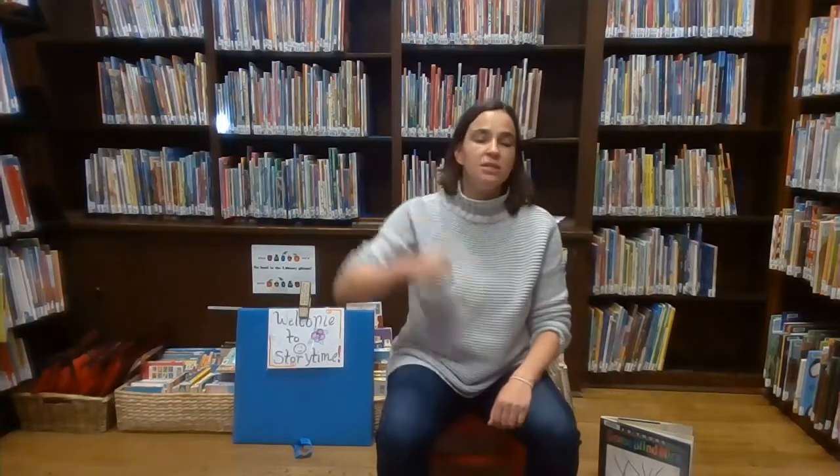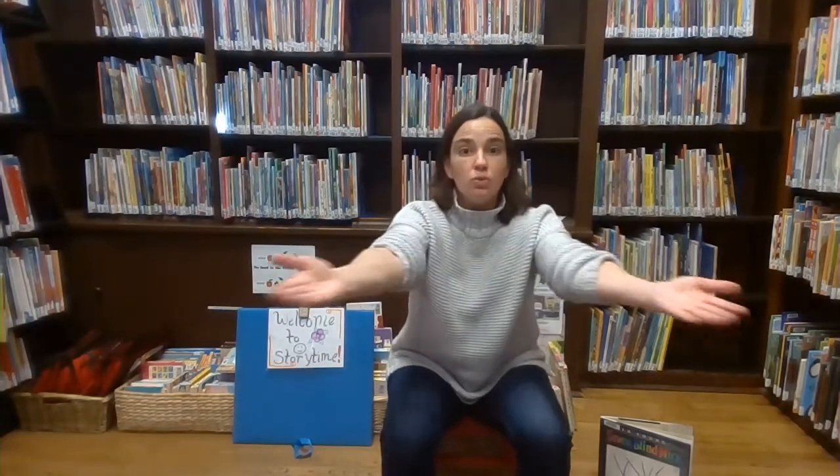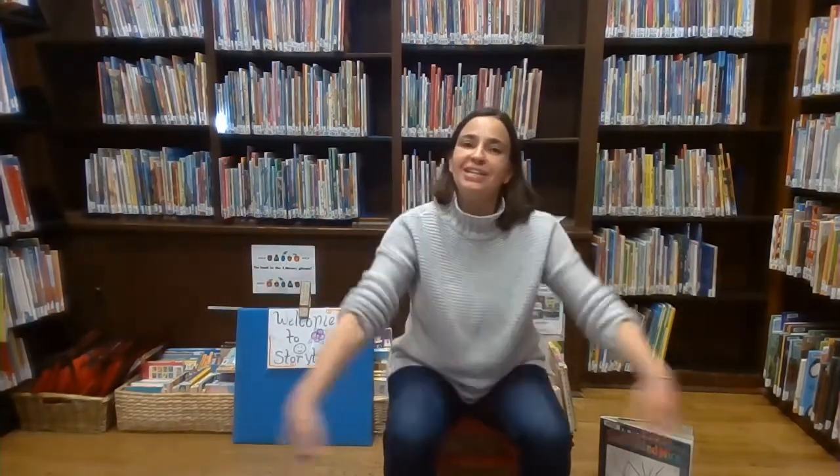Good morning, dear earth. Good morning, dear sun. Good morning to the tree and the flowers each one. Good morning to the bees and the birds in the trees. Good morning to you. Good morning to me. Yay!